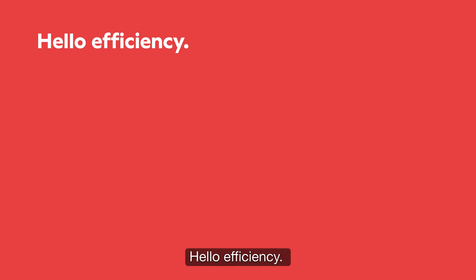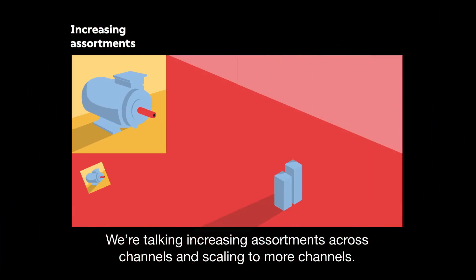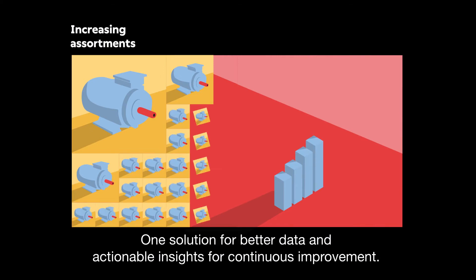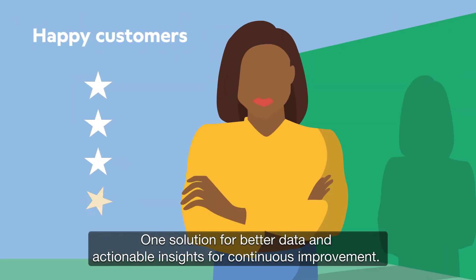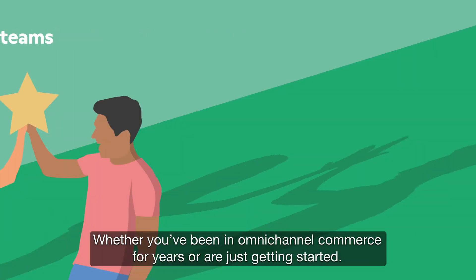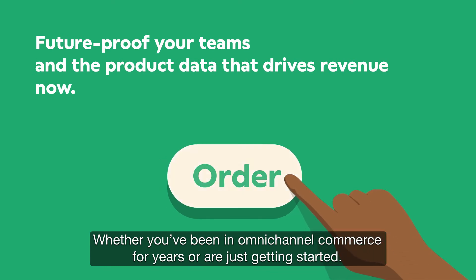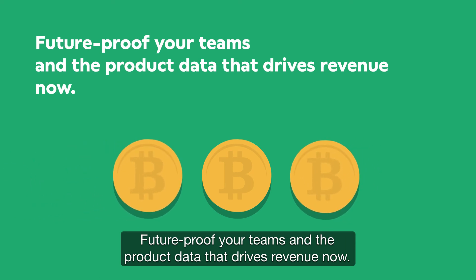Hello efficiency. We're talking increasing assortments across channels and scaling to more channels — one solution for better data and actionable insights for continuous improvement. Happy customers plus high-performing teams equals more revenue. Whether you've been in omnichannel commerce for years or are just getting started, future-proof your teams and the product data that drives revenue now.